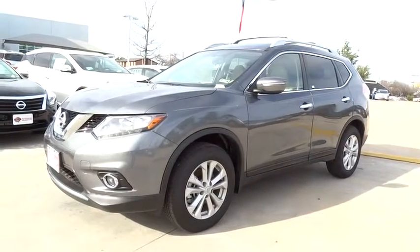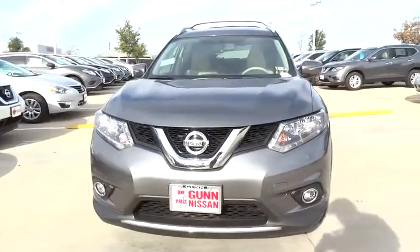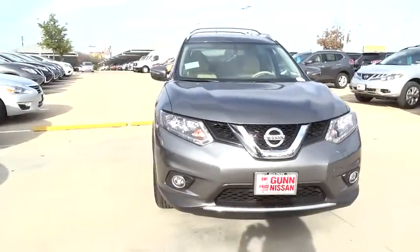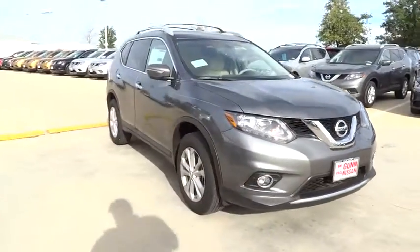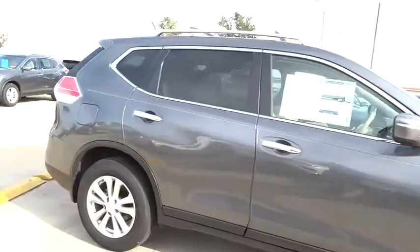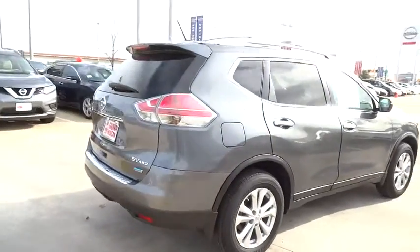The 2014 Rogue. The stylish Rogue gets 27 miles per gallon and still boasts nearly 58 cubic feet of cargo space. With a five-star side impact safety rating and intuitive all-wheel drive for confident handling, the Rogue is more than you expect and everything you deserve, and is priced below $30,000.